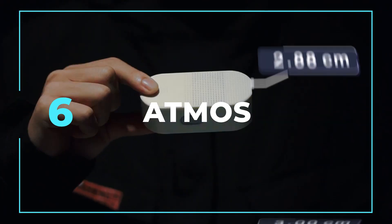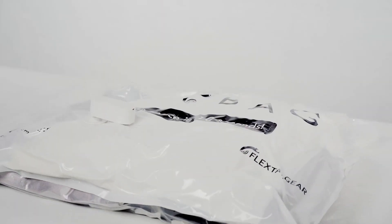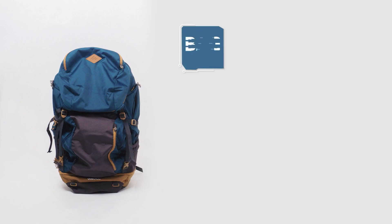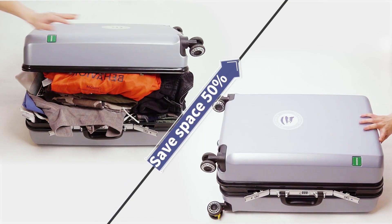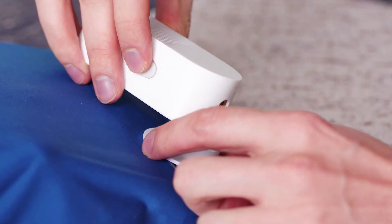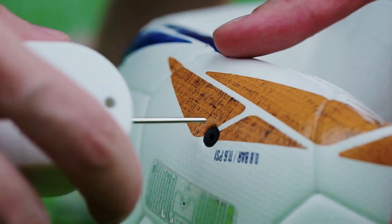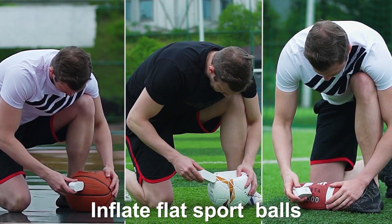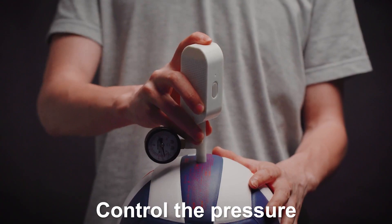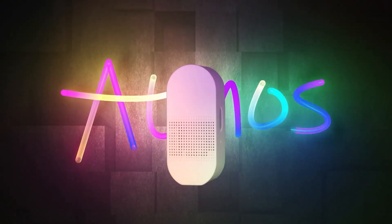Atmos is a super easy way to inflate all your sports balls, or use it as a vacuum to compress clothing bags. The battery lasts for 60 minutes, and it takes just three minutes to fully inflate most balls. You can also vacuum seal clothing in three minutes. With one charge, you can inflate 25 balls or vacuum several items for storage. Get the Atmos portable pump on Amazon for only $29.